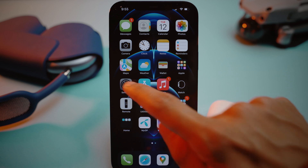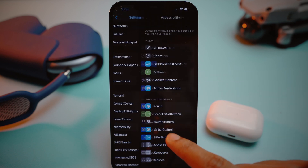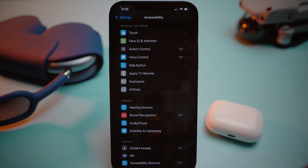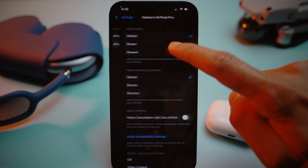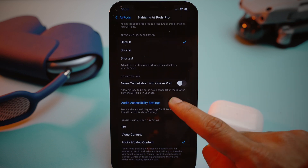Now you need to open Settings, then scroll down and select Accessibility. Here you will see AirPods under the Physical and Motor section. Go ahead and select that and you will see a list of all your AirPods. Now select the one that is already connected to your iPhone.